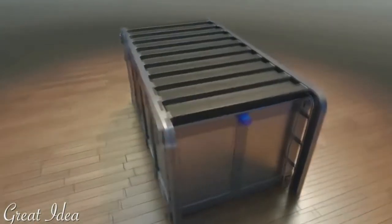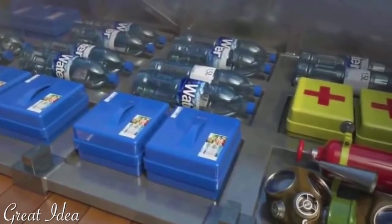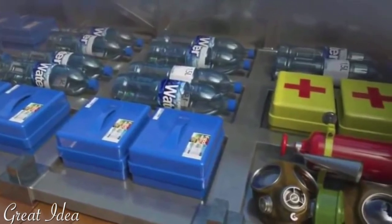The beds also seem to require step stools to get in them so that the boxes below have enough room for you, your mattress, and a bunch of food and water supplies.